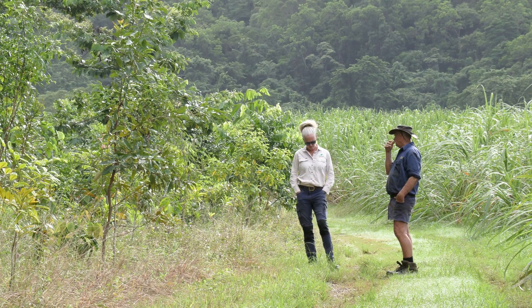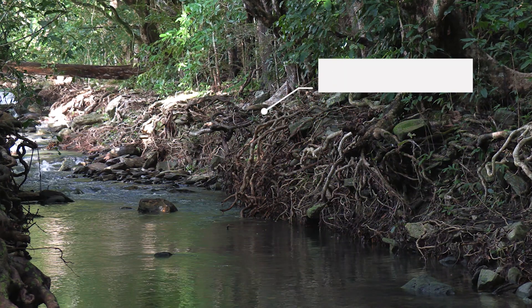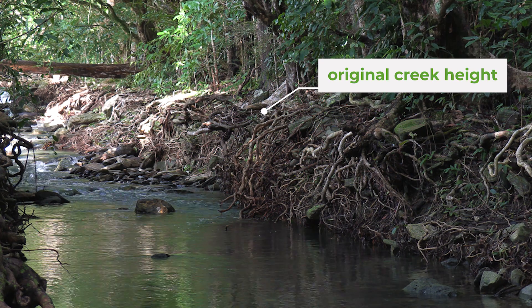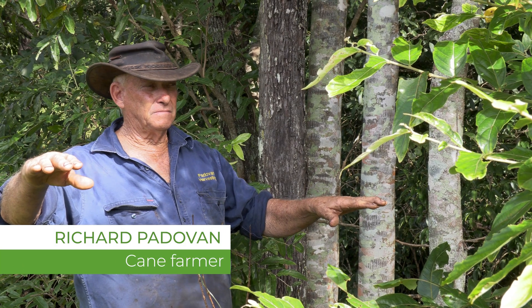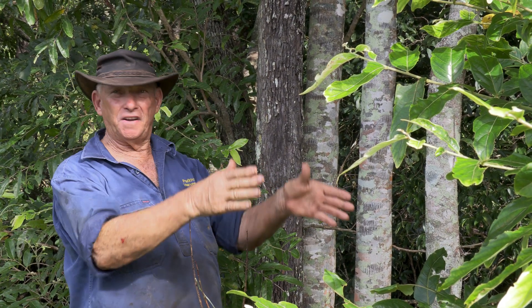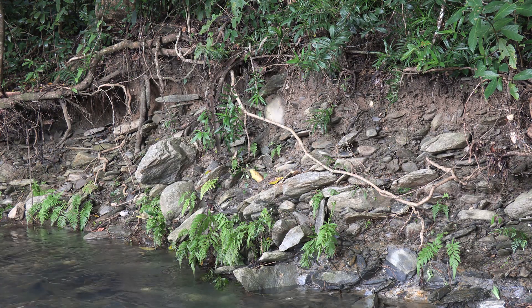Over the last 15 to 20 years I've noticed the creeks are getting deeper. There's nowhere where the water can sort of break out and flood the plains like a relief valve, and everything's just concentrated down the river and it's just causing a lot of damage and erosion.